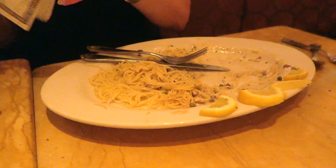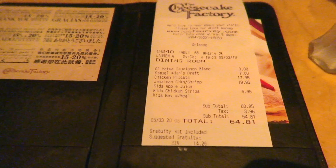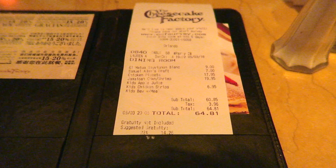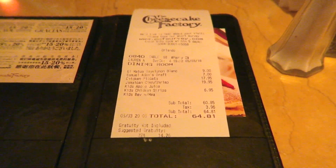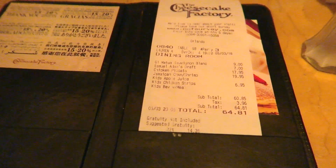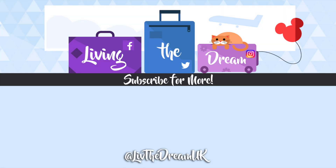Meals are done — she's taken mine away but I did finish it all, and it was absolutely gorgeous. Our total bill came to $64.81 for the two alcoholic drinks and the three meals. It was a good meal, absolutely good meal. So we're pleased with that. Cheesecake Factory — done. I'll see you next time.